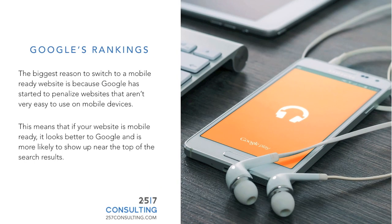Google's rankings. The biggest reason to switch to a mobile ready website is because Google has started to penalize websites that aren't very easy to use on mobile devices. This means that if your website is mobile ready it looks better to Google and is more likely to show up near the top of the search results.